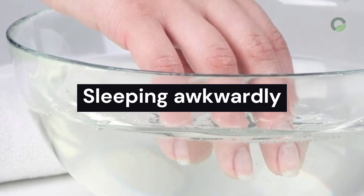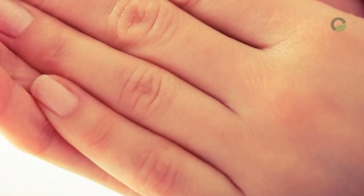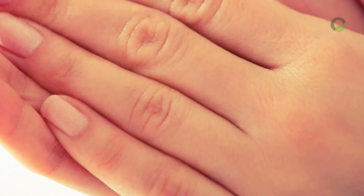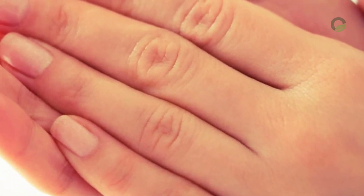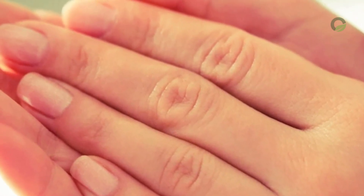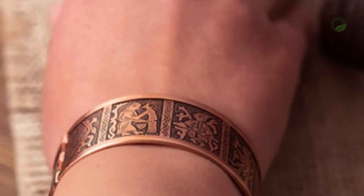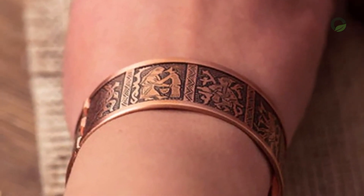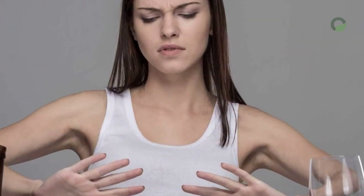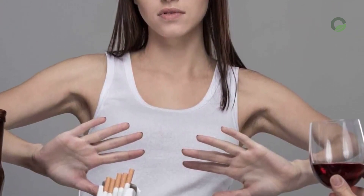If your hands feel numb while sleeping, it is possible that you have chosen a very hard or soft mattress, or your pillow is located very low or high. The decorations on your fingers and wrists may be getting in the way, or your sleeping clothes are tight. Falling asleep in an uncomfortable position or lying in one position for a long time is one of the reasons for numbness of the hands. If you wake up with numb hands, a light exercise or massage is enough to get rid of it.